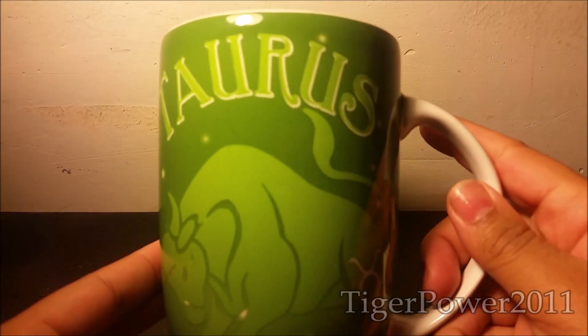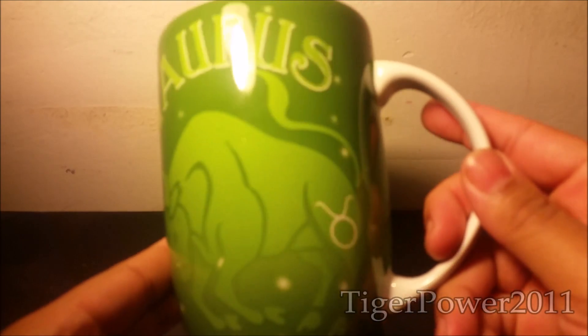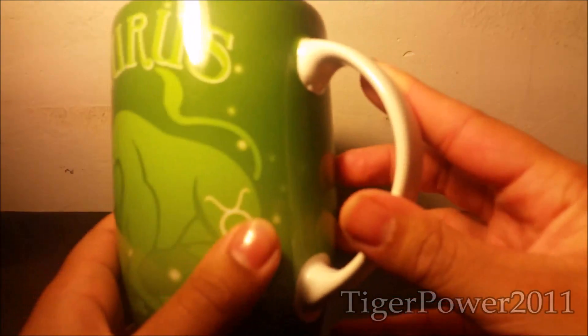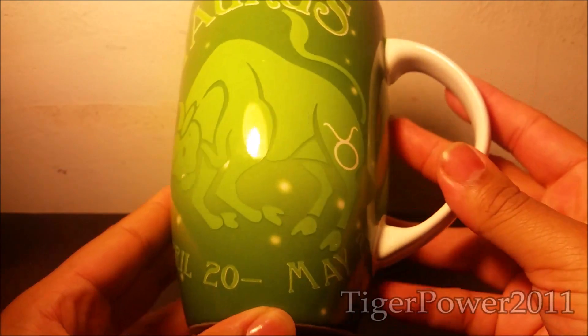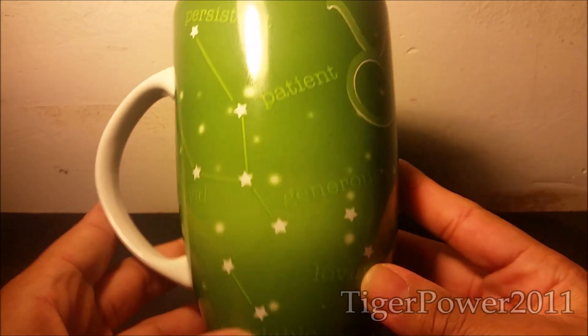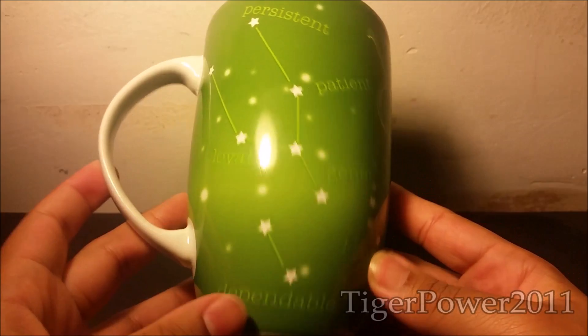The next place that I went to was of course Ross. The first item that I got from Ross is a Taurus mug here. They're really beautiful Taurus green with the bull, the Taurus sign. And on the back, they have the characteristics of a Taurus, which is true. Team Taurus.